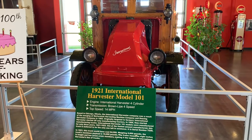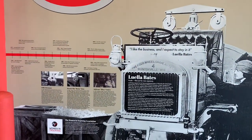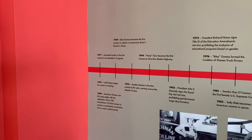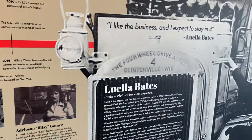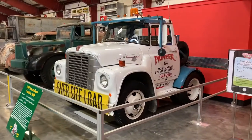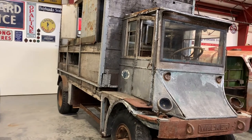A 1921 International Harvester Model 101 — look at that beautiful truck. They don't make trucks like that anymore. There's a section of the museum dedicated to women truckers, and also a timeline of some famous women. They're entering the main portion — look at all these beautiful trucks. There's a 1955 Mack. This is the second Walker electric truck we've seen; it's in need of restoration and takes approximately two years to restore one of their trucks.